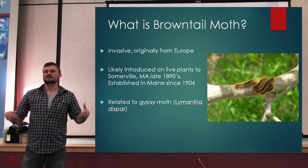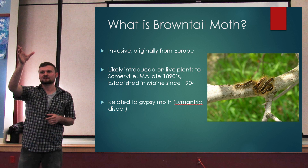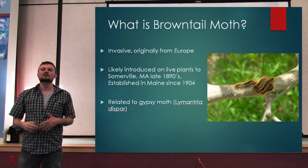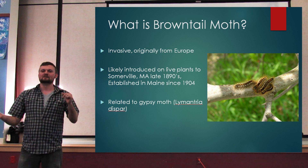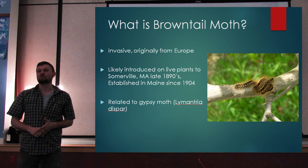Brown-tailed moth is an invasive moth originally from Europe. Its native range extends across Europe all the way down through Spain and into part of North Africa. It originally arrived here in 1897 in Massachusetts, coming over on live plant material. It's been established in Maine since 1904 — well over 100 years.